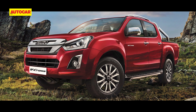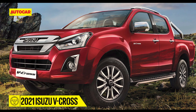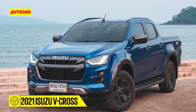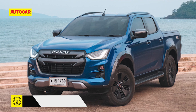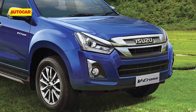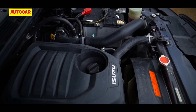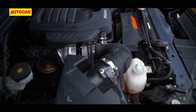First things first, Isuzu is treading clear of calling this an all-new V-Cross and that's because it isn't. While markets such as Thailand have received the next generation of the V-Cross, the model for India carries on as before. The big change is hidden from view and that is the switch to a BS6 compliant engine.